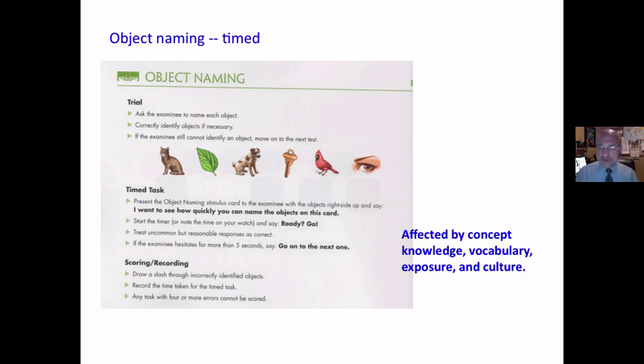Object naming is another readiness component. You point to something and students have to tell you what it is — and it is timed. However, their ability and their speed at this is going to be affected by students' concept knowledge, vocabulary knowledge, exposure, and culture. So it tells us something, but what is it really measuring? Does it focus on students' ability to create meaning with print?